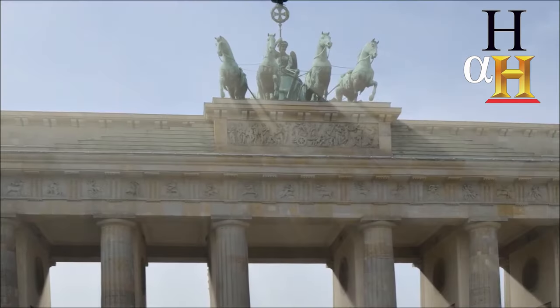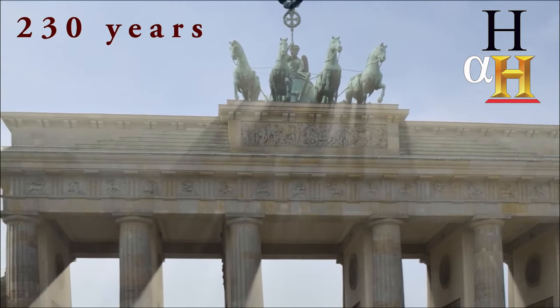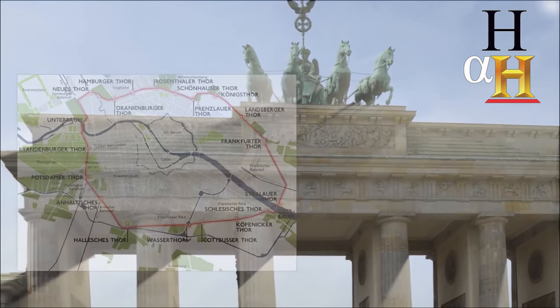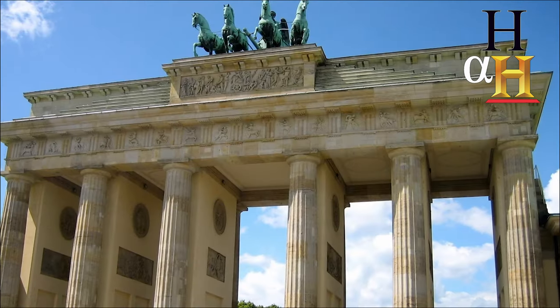Located in Germany's capital, Berlin, this former city gate has stood here for over 230 years. It is Berlin's last remaining historical city gate, dating back to a time when the city had over a dozen gates for taxing goods coming in and out of the city.